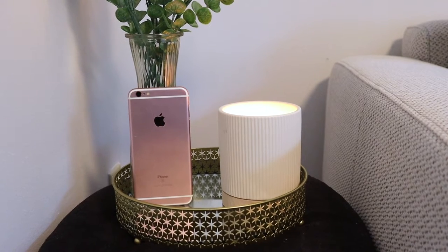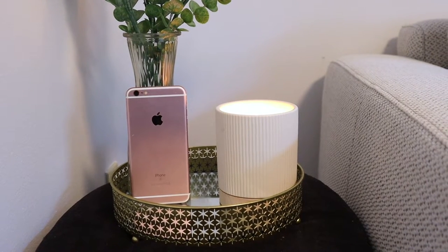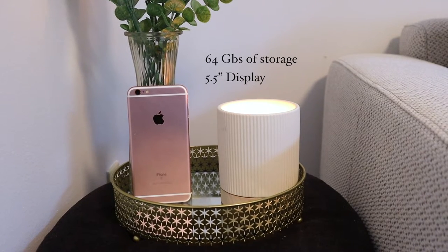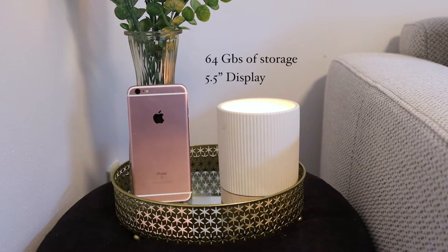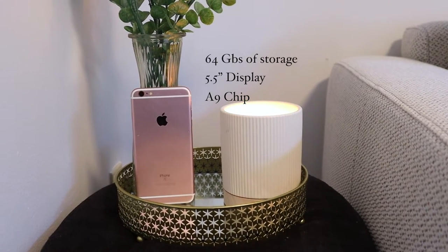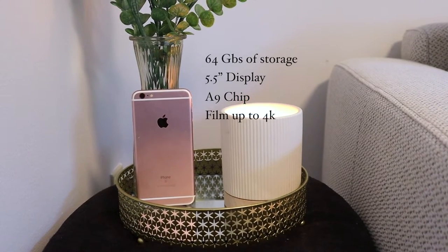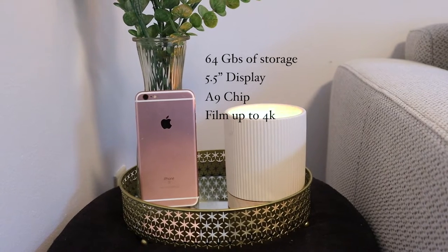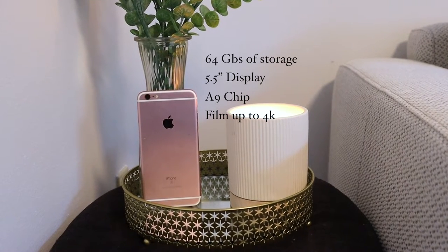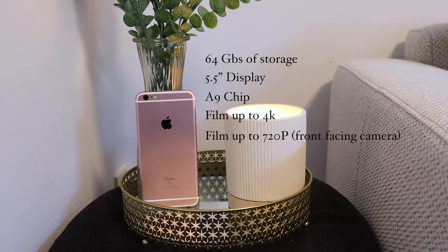Just a quick refresher on the specs: this iPhone 6S Plus comes with 64GB of storage. The display is 5.5 inches diagonally and carries the A9 chip. When it comes to the camera, it can film up to 4K in 30 frames per second, has optical stabilization for photo and video, and the front-facing camera can film 720 pixels.